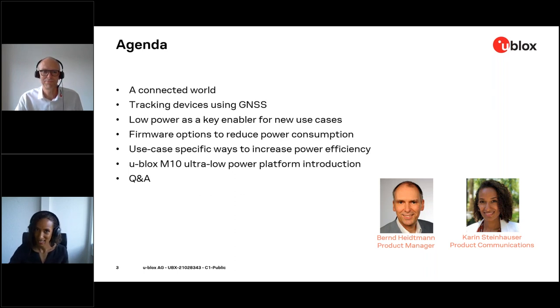As for myself — Kai Steinhauser — I am in charge of product communications at u-blox, also in the GNSS positioning product center. I've been in the marketing field for over 10 years and in the B2B field for about eight years. For over five years, I've been working at u-blox as product communications manager. Prior to that, I worked at SafeMind Hexagon Mining in the collision avoidance division as global marketing and events manager.